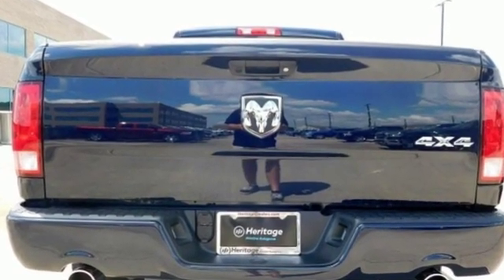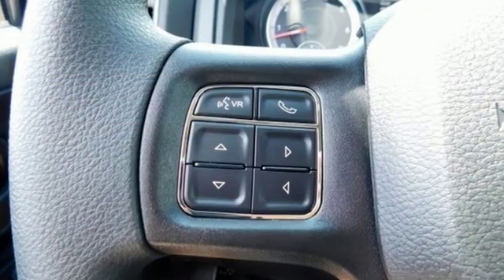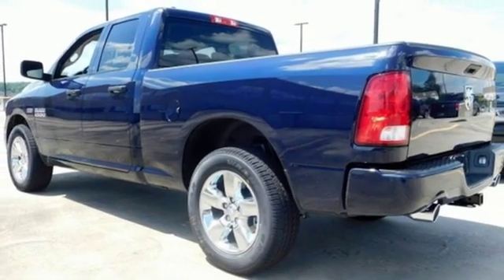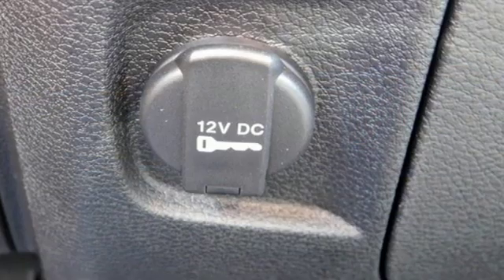It comes with all the amenities you need: V8 engine, 4-wheel anti-lock disc brakes, Pentastar engine, trailer sway control, and external memory control.